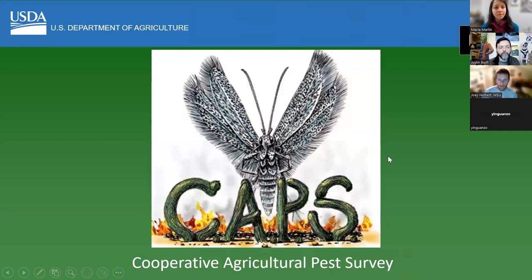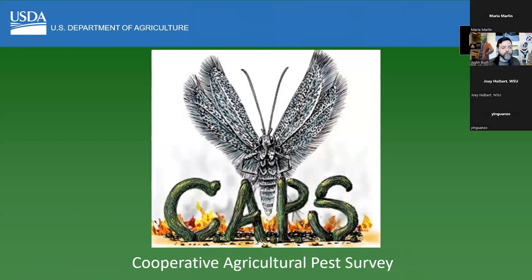My name is Yolanda Nguanso and I work for the USDA based out of Tumwater, Washington. I'm going to show you a few priority pests. By priority pests, different people might mean different things, but I work in a program called CAPS, which stands for Cooperative Agriculture Pest Survey.